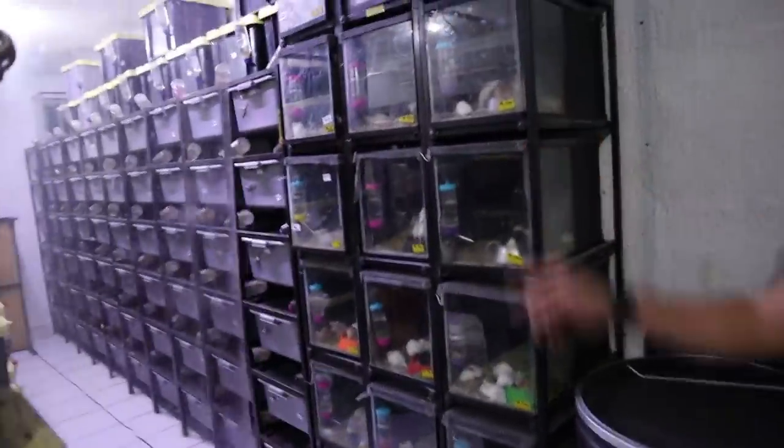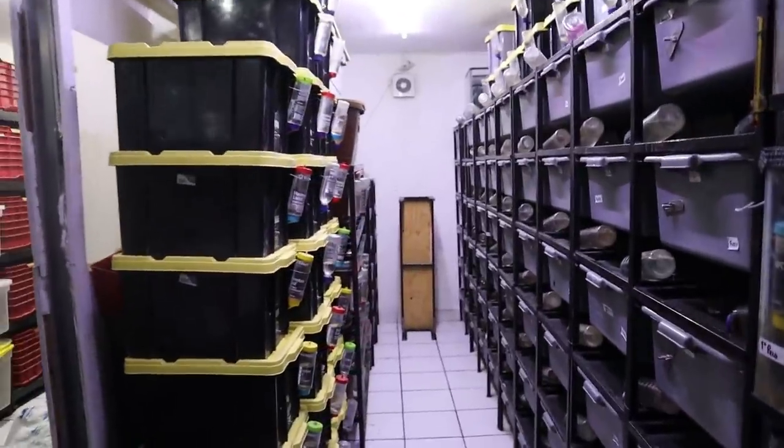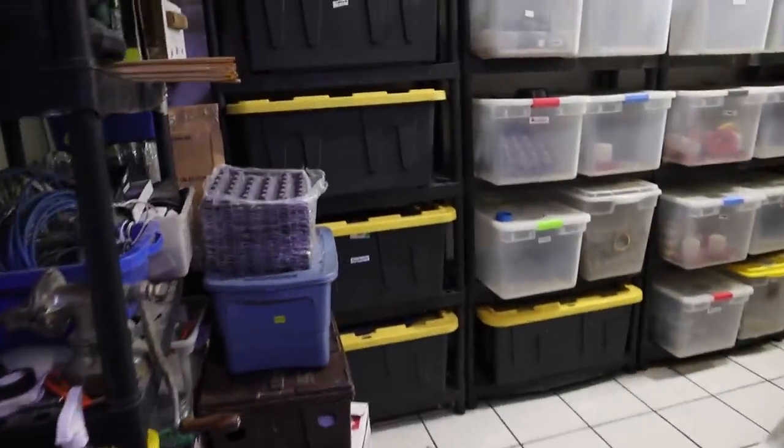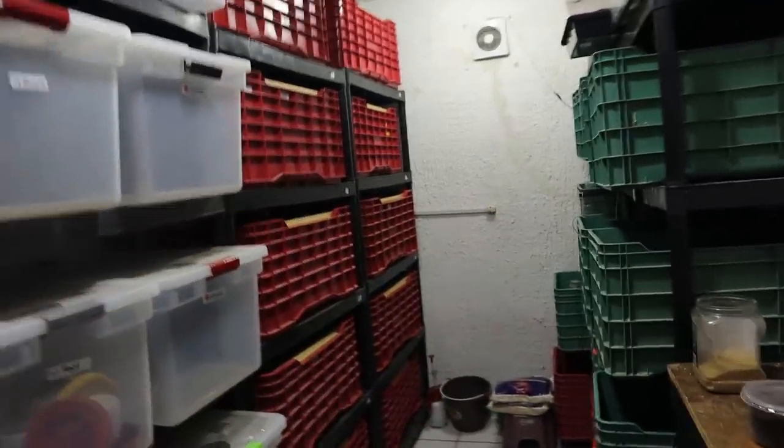Right here is his rodent and feeder breeding facility, and over here is where he fixes all his lamps and equipment. Oh my god — he does rats and mice. I mean, dude, this is exactly what I call a one-stop shop. He does rats, mice, African soft fur, crickets, dubias — everything. That is the way to do it if you're going to run your own pet store as both a business and a hobby.